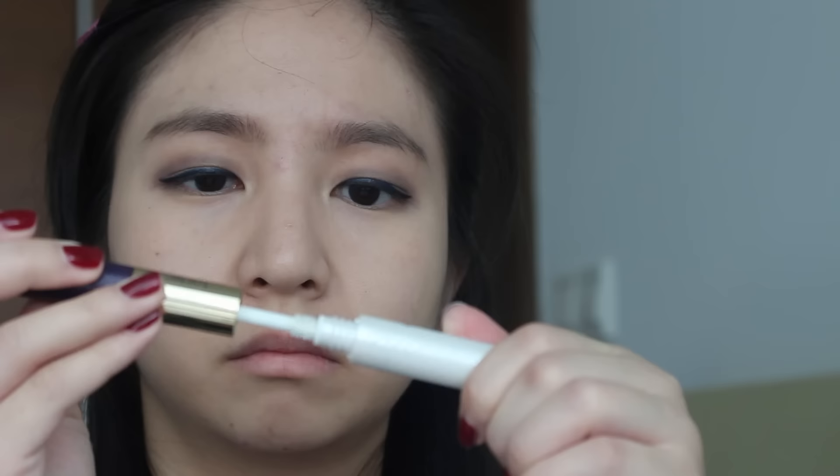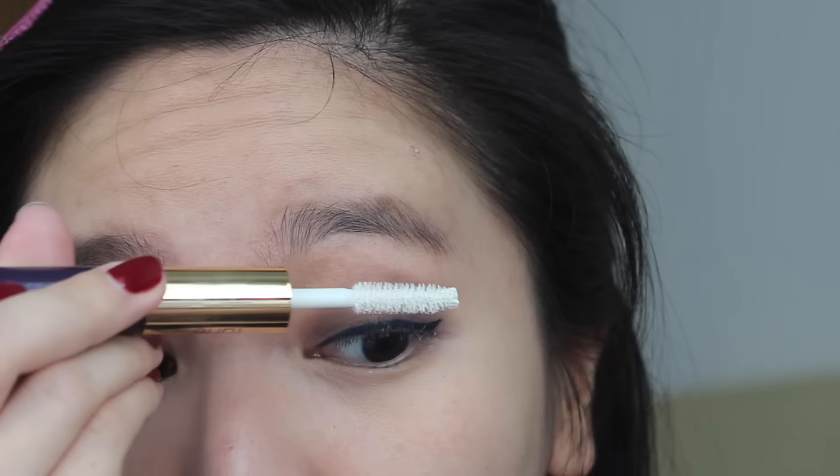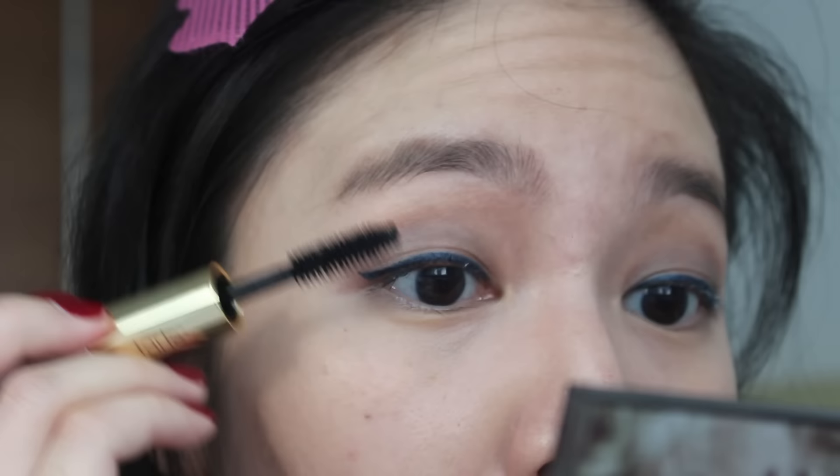I usually don't finish mascara, so I'm really excited to get this new one, especially because it has the Lash Primer as well inside. I've never used Lash Primer before and I think it's about time, because usually mascaras just smudge on me.